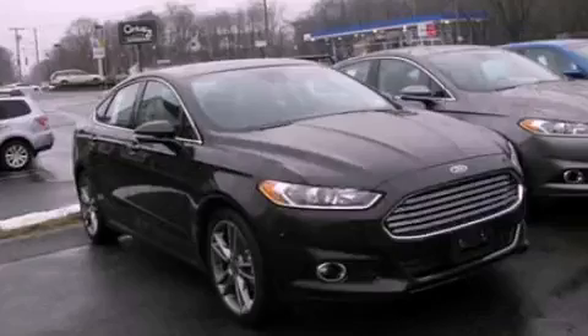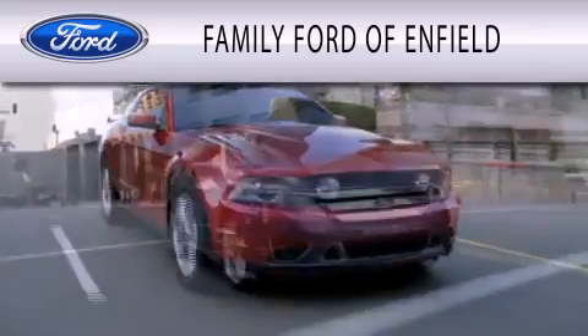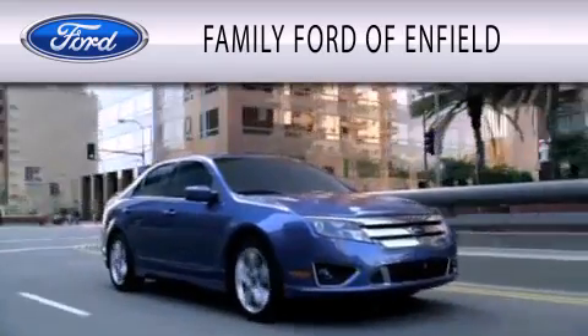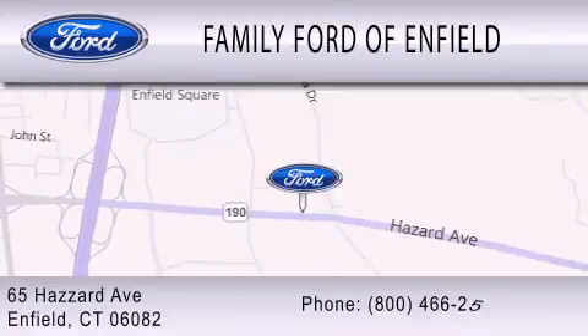Stop by today and test drive this automobile for yourself. Family Ford of Enfield is dedicated to doing everything possible to ensure that the experience you have selecting your new vehicle is as pleasant as possible. We are located at 65 Hazard Avenue in Enfield.